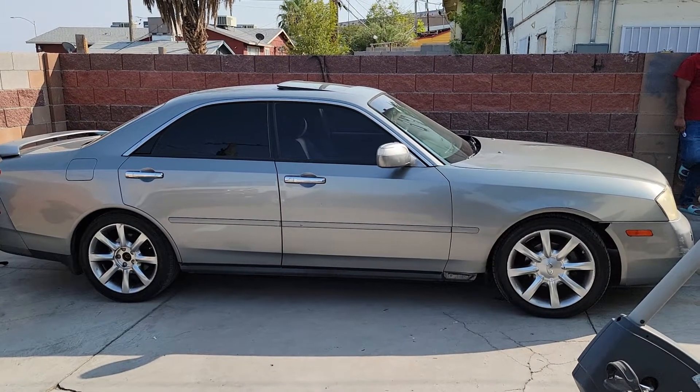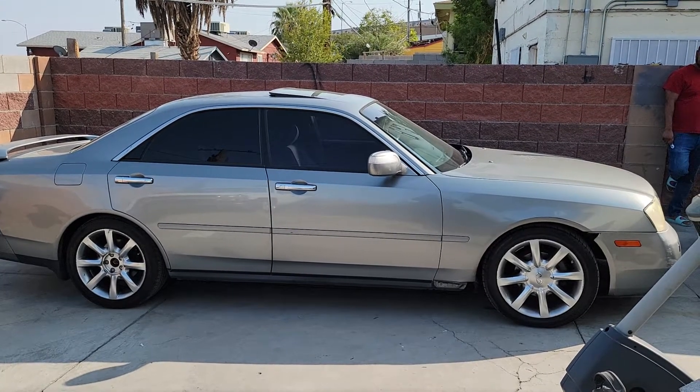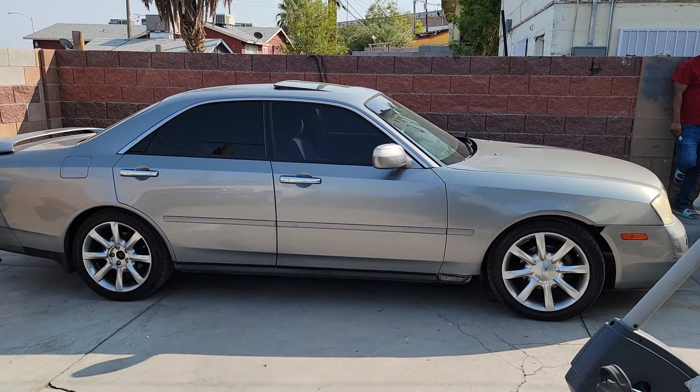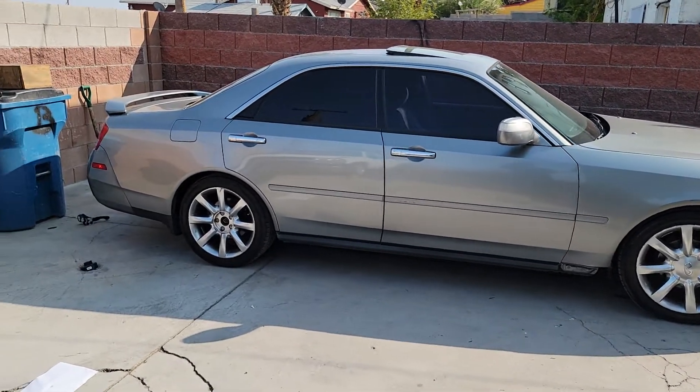What's going on everyone? Coming up on Moto Bucks, we got a 2003 Infiniti M45. We're gonna do a little walk around, I'm gonna tell you what I know, I'm gonna show you what we can find. Let's get right into it.